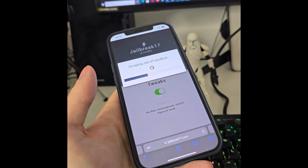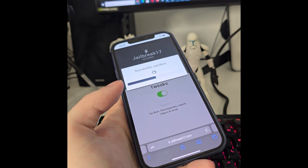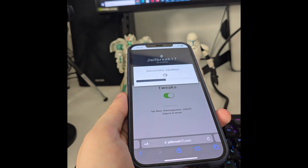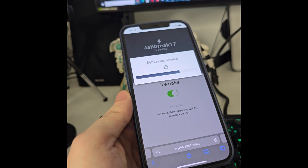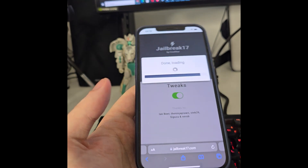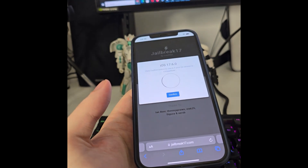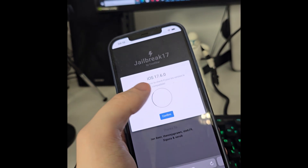So if you have even iOS 15 or 16 you can still jailbreak it using this. Let's wait for this to load — this has so far been the only way that I could actually jailbreak my iOS.